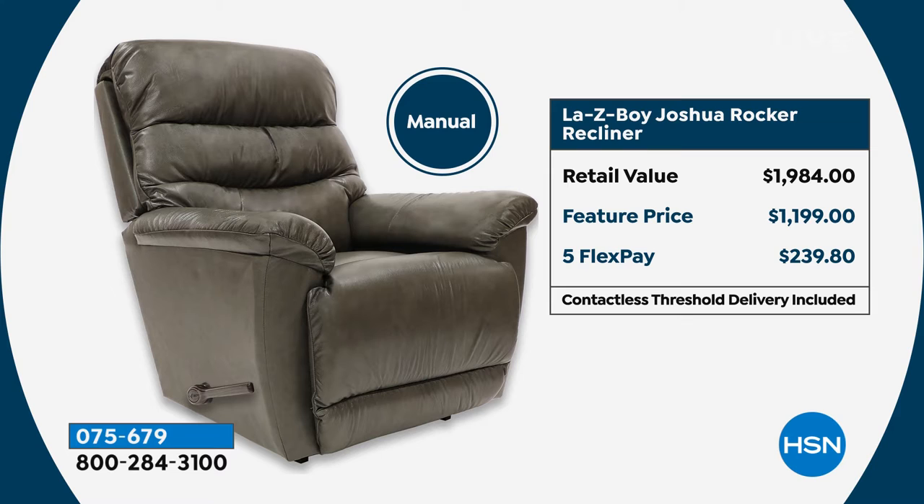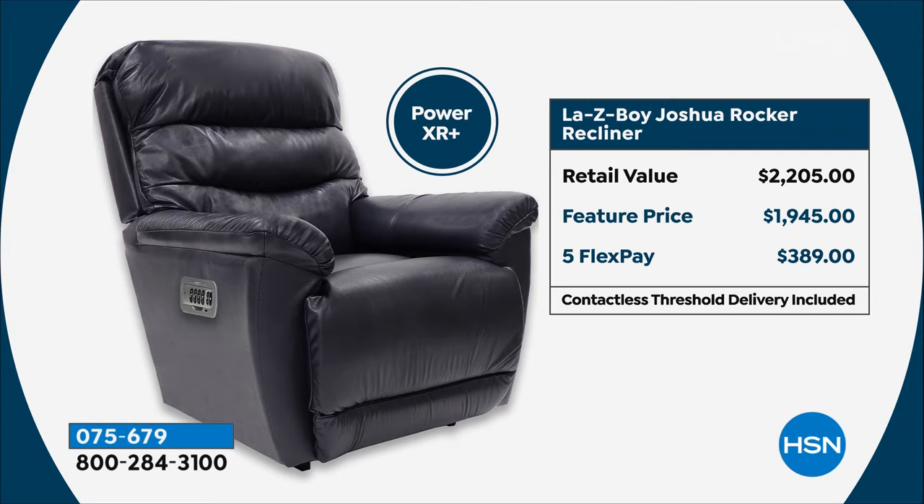Right there on your screen you can see the retail value is $1,984; our feature price today is $1,199 with five flexible payments. For the power, the retail value is $2,205; our feature price today is $1,945, with five flexible payments of $389. And we ship it out to you immediately.